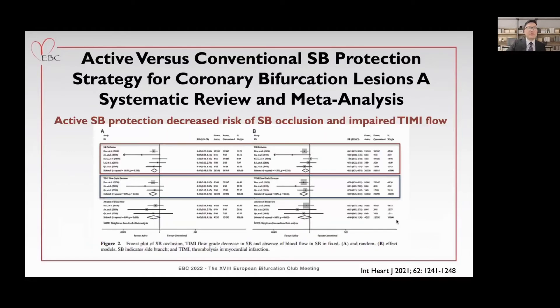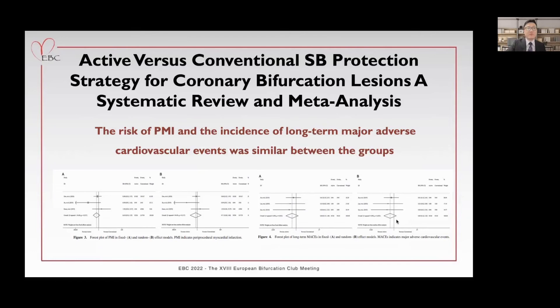The endpoints included side branch occlusion, a decrease in TIMI flow grade in the side branch, absence of blood flow in the side branch, periprocedural myocardial infarction, and long-term MACE. Side branch occlusion was defined as any decrease in TIMI flow grade immediately after main vessel stent implantation. After analysis, active side branch protection could decrease the risk of side branch occlusion, but not the absence of TIMI flow in the side branch. For periprocedural myocardial infarction and long-term MACE, the difference between the two groups was not significant.